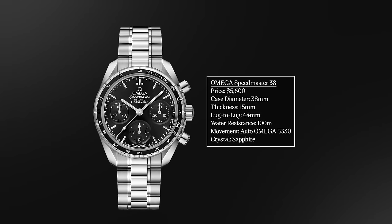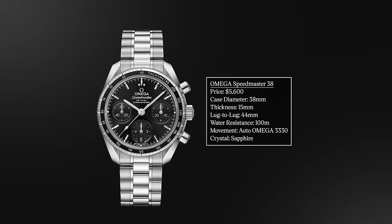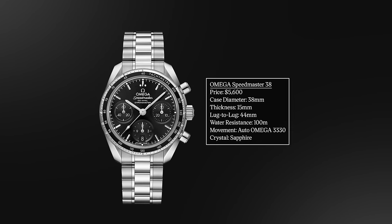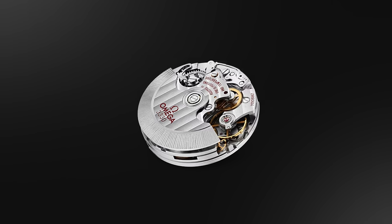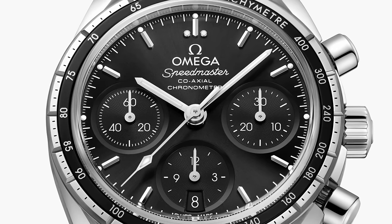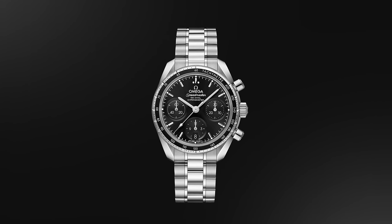Now two Omega watches. The first is the Omega Speedmaster 38 — essentially the successor to the former Reduced. A 38mm case, 15mm thick, and a lug-to-lug of only 44mm. One of, if not the most attainable watch from Omega at full retail today. 100 meters water resistance, automatic movement — the Omega 3330, a heavily modified Valjoux with column wheel, 52-hour power reserve, silicon hairspring, and coaxial escapement. It's not at the Master Chronometer tier of the 3861, but at $5,600 it's a great option for smaller to medium wrists and fans of the former Reduced.